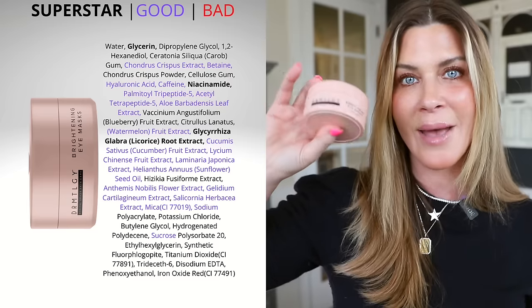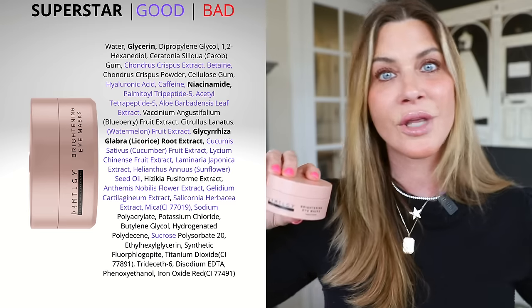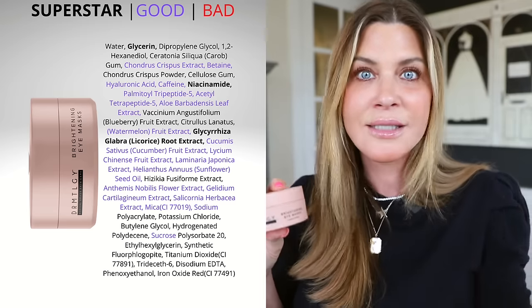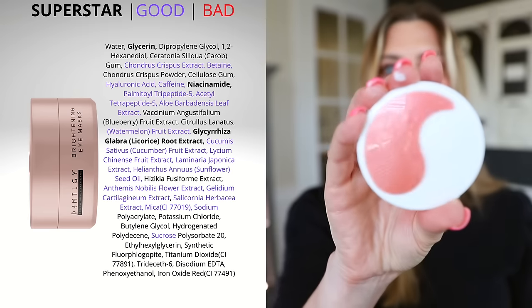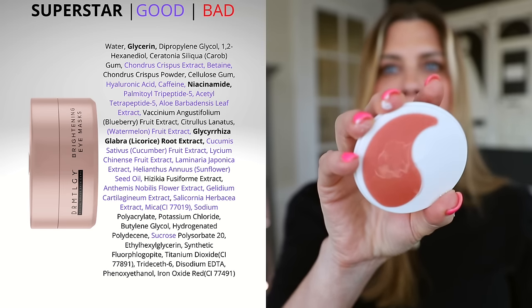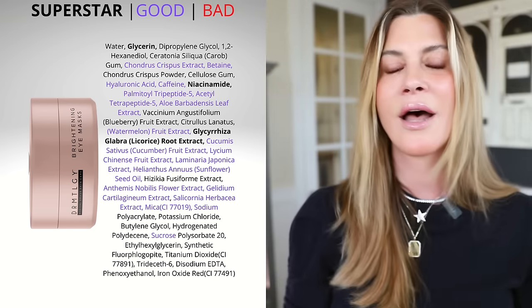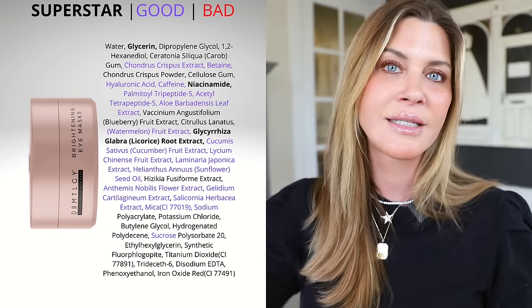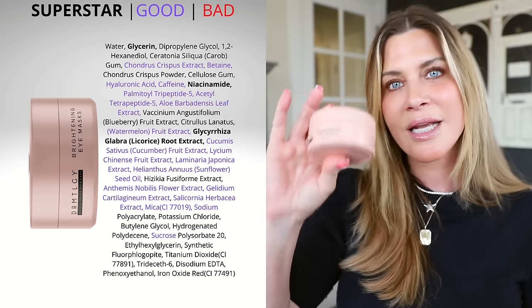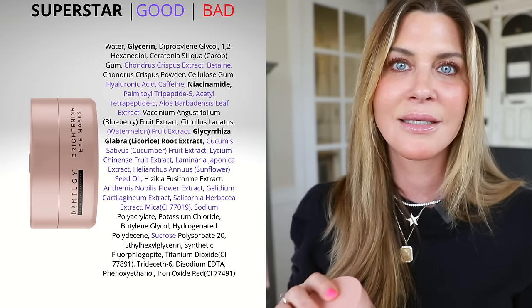We're going to start with the under eye patches. These are relatively newer to me than some of the other things I've been using for years. I've been using these since they launched and I absolutely love them. You can kind of see one stuck to the lid — they look like this. The reason why I really like these and highly recommend them is that the ingredient deck is full of ingredients that are going to help to brighten and hydrate the skin under your eyes. You get 60 of them, which means you can use them on a daily basis.